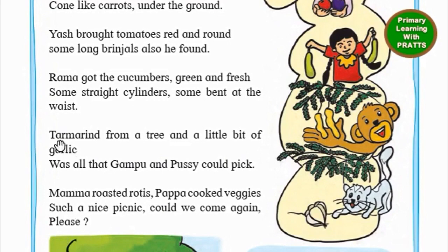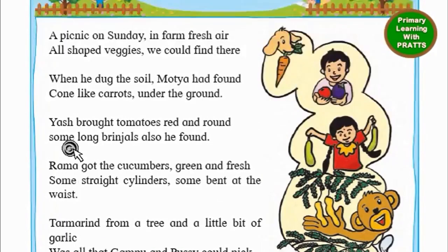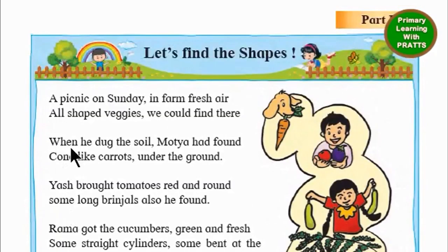The spelling of tamarind here is wrong. It should be T-A-M-A-R-I-N-D. So this is a wrong spelling. You can correct the spelling in your textbook. Should we read it once again? Let's read it once again and we'll read it quickly this time.